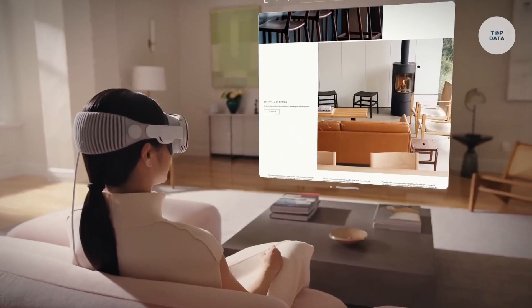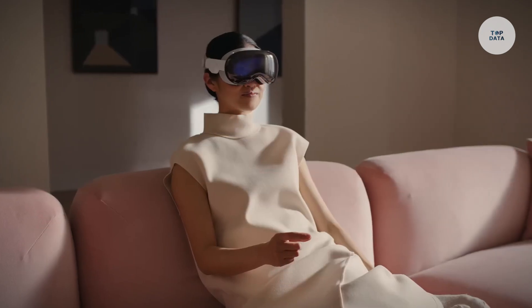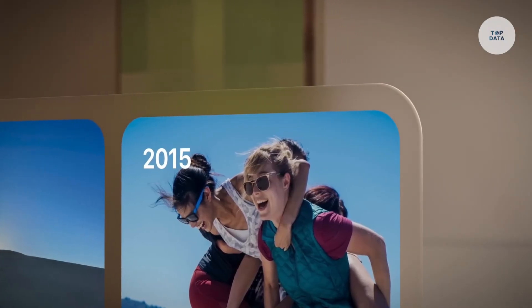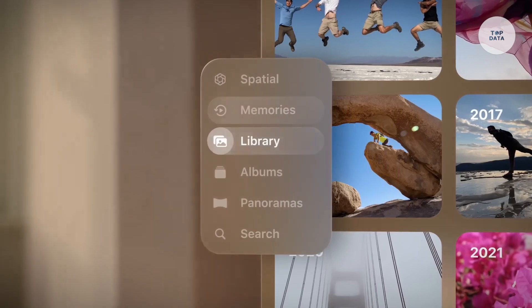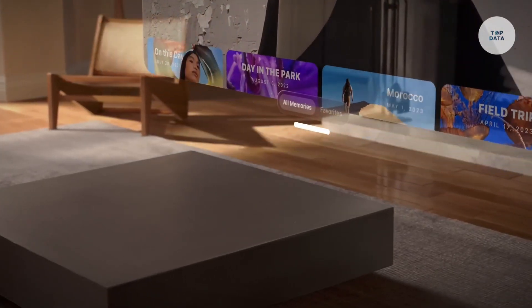Powered by the Apple M2 and R1 chips, it handles graphics and real-time sensor data seamlessly. With eye tracking, spatial audio, and biometric authentication via Optic ID, the Vision Pro is ideal for entertainment, productivity, and social interaction. Expected in 2024, it promises a new era for digital content consumption.